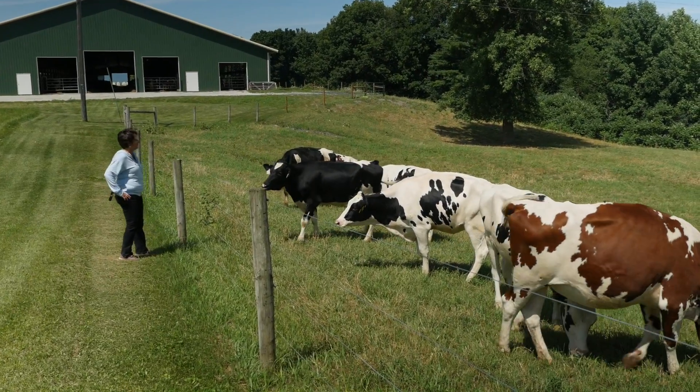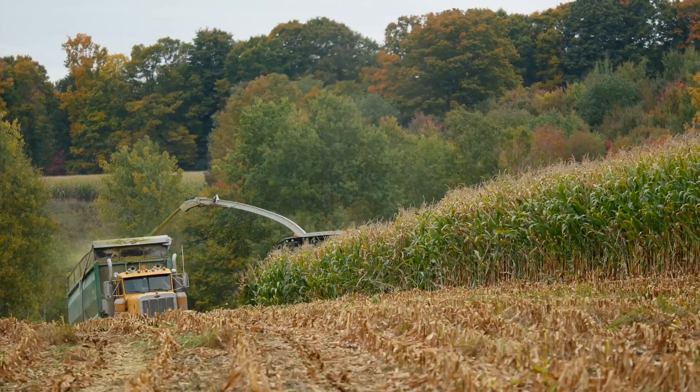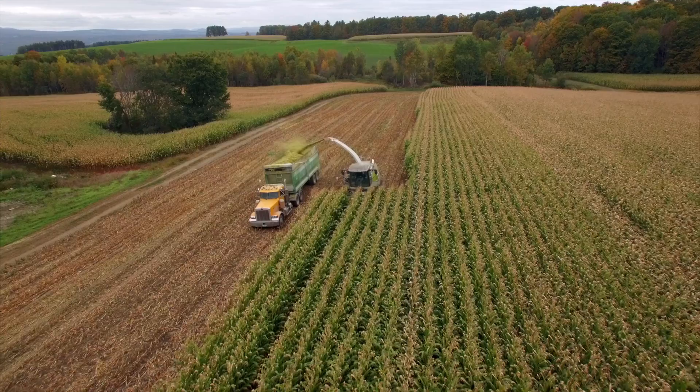On a dairy farm, we're all about closing the cycles. We grow feed to feed our cows. When it comes out the back end of the cows, we call it manure, but it contains all the nutrients that we need to replenish our fields so that we can grow the crops to feed the cows the next year.